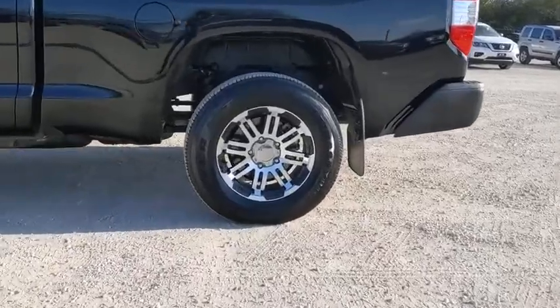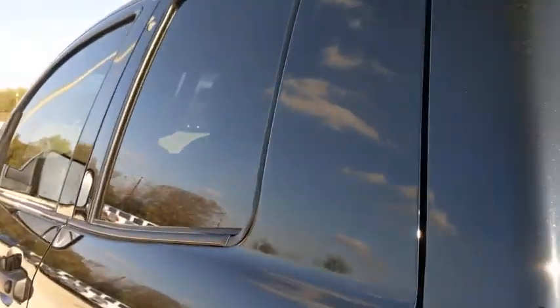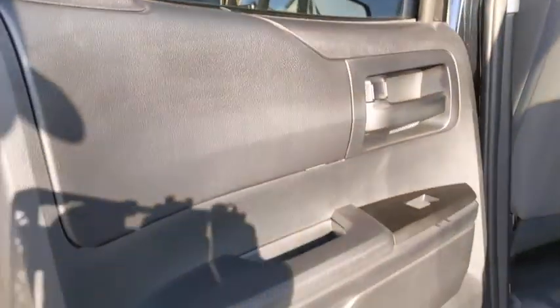The Tundra is the perfect mix of power and efficiency. This vehicle has less than 10,000 miles. Here are some of this vehicle's great options: premium wheels,